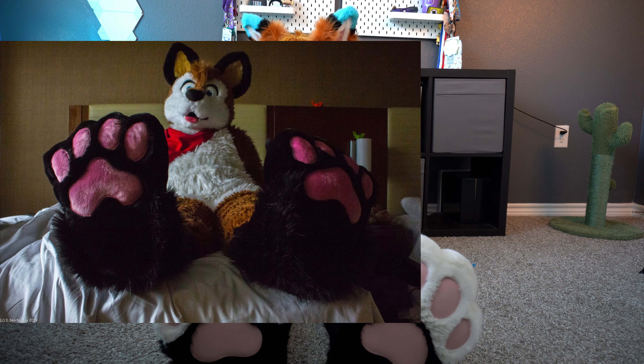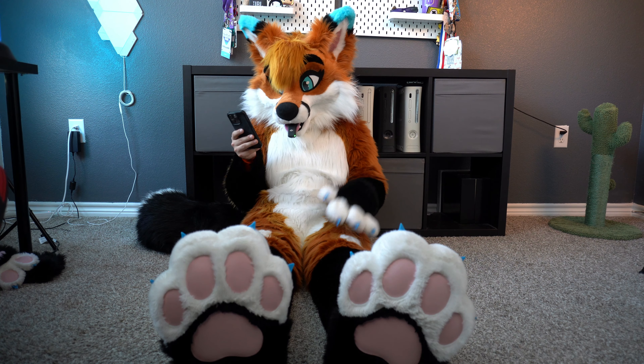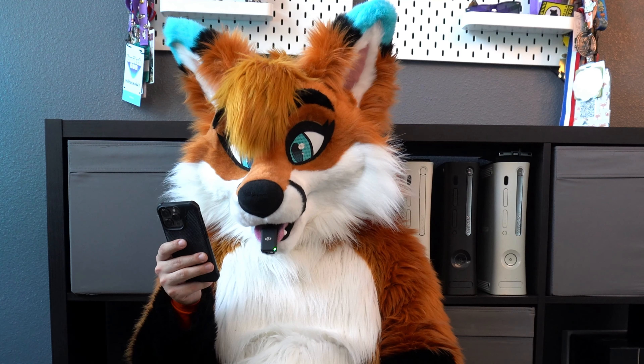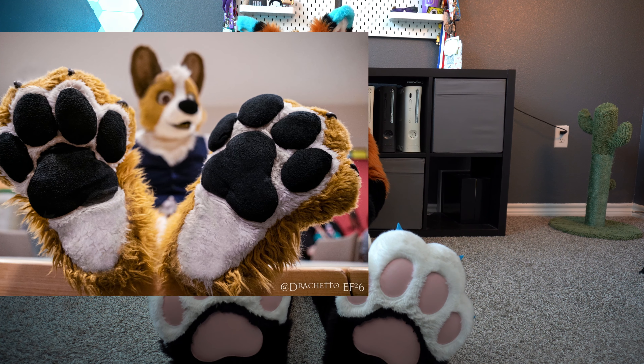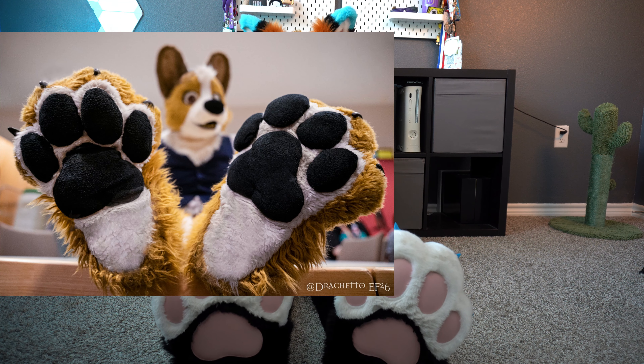Next up is Arc Flash Fox, and we have these adorable — they look really big but adorable — plush black paws with the pink paw pads. I can't tell if there are any claws from my perspective, but these look really adorable. I love the pink and would definitely give rubs. These will probably get a nine out of ten.